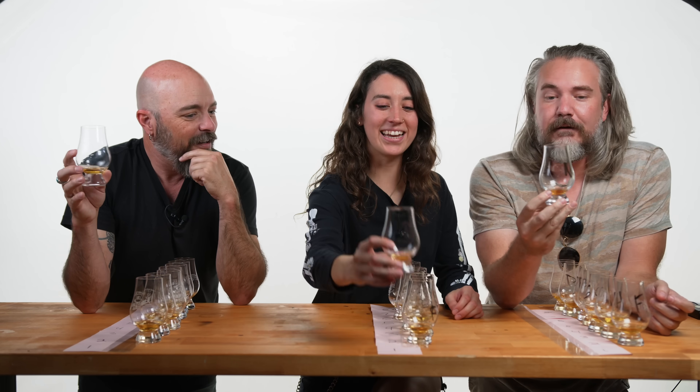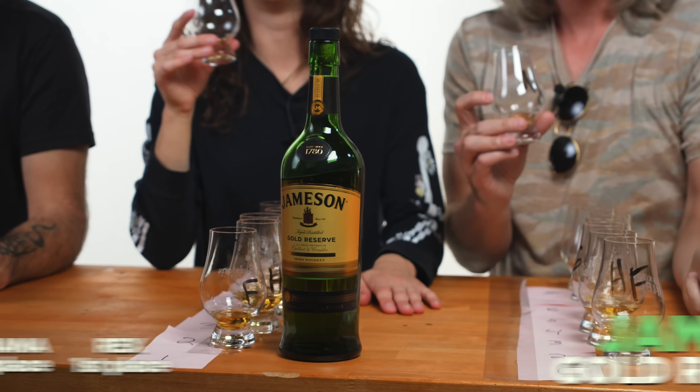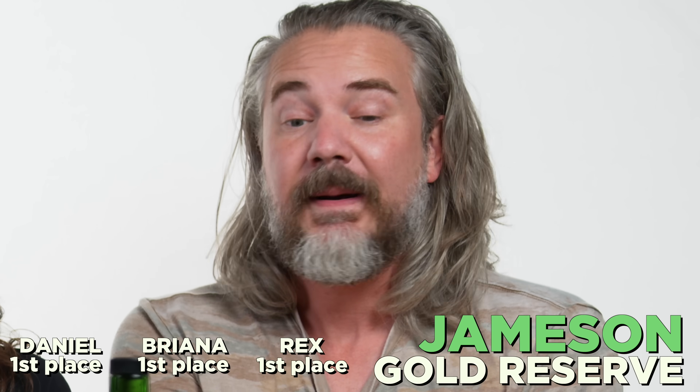We all unanimously chose the same number one — A. Everybody put A as number one. It's got the best nose. First place winner — the power, it holds up. So which one is it? What was A? The Gold Reserve. Jameson Gold Reserve. The regular standard version of Jameson was the one I liked the least, and the Gold Reserve is the best. They named it fancy but apparently it's not try-hard — this is nice in the glass.